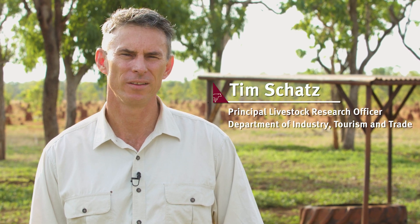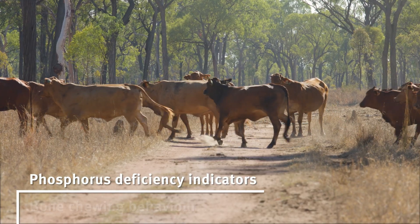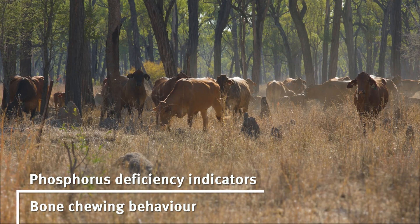Feeding phosphorus supplements has major benefits on cattle productivity and welfare on properties in phosphorus deficient country. Typical things to look for as indicators of phosphorus deficiency is bone chewing — cattle that are seeking phosphorus and try to find it through bones, and they might eat dirt or other strange things.